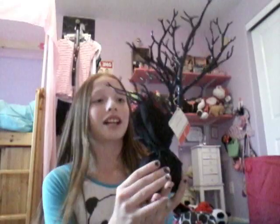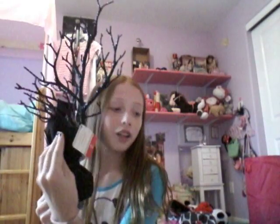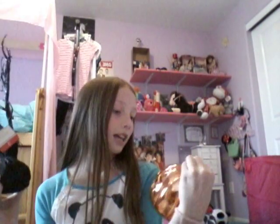Next, I also got this from the dollar section, which you will also see in an upcoming video. These were $10, and this was $3 as well.